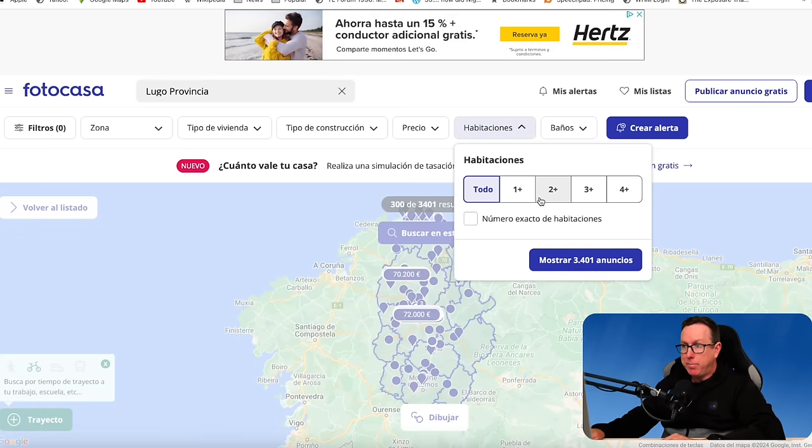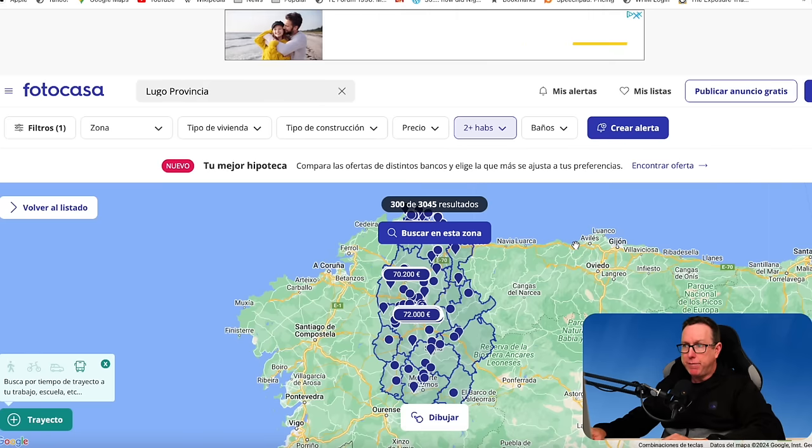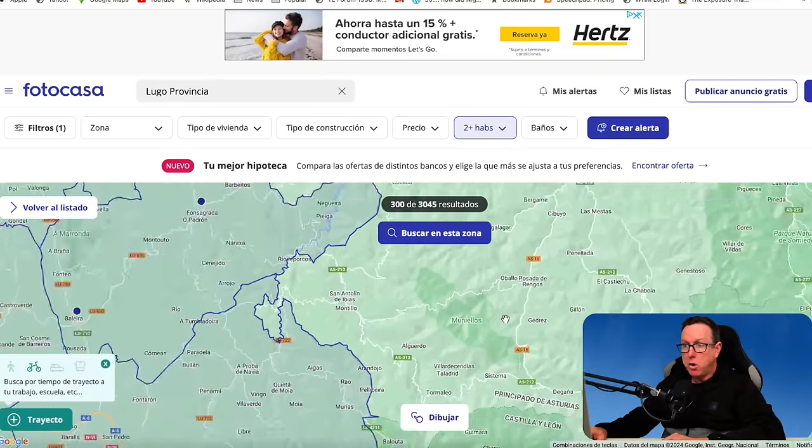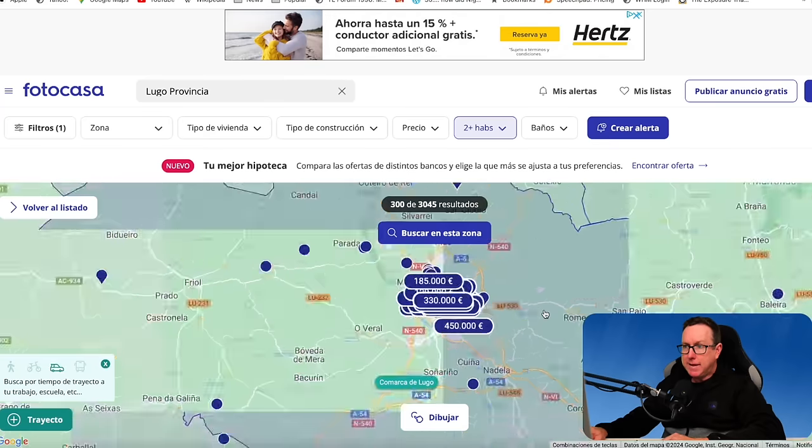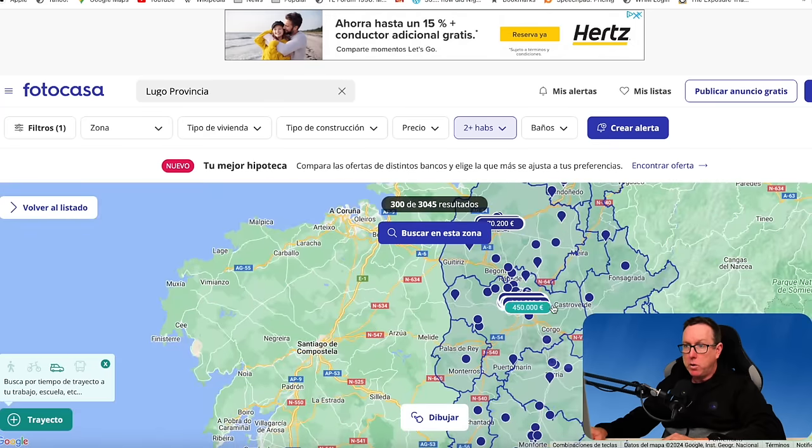Filter number one: I'm going to put in two rooms. I'm not worried about the amount of bathrooms. Some of the prices popping up on the screen: €72,000, €70,000, €200,000 — so decent prices in that part of Spain, Lugo province. From what I can see on the map, the properties are located fairly close to Lugo City.